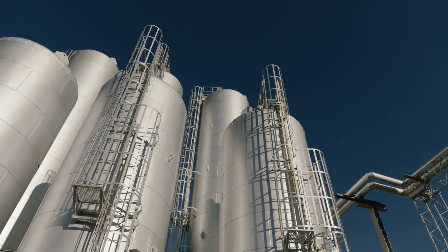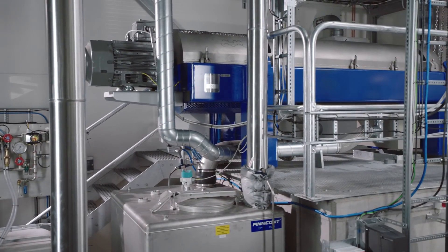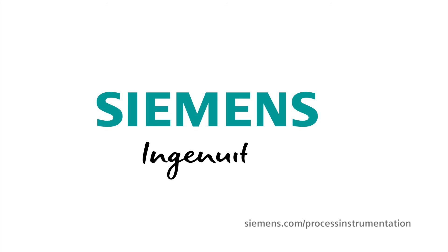We welcome visitors to Recond Oil so they can see first-hand what opportunities we are creating every day with this innovative technology. Together with Siemens instrumentation and control systems, we are changing the way companies deal with slop oil. Thank you very much.